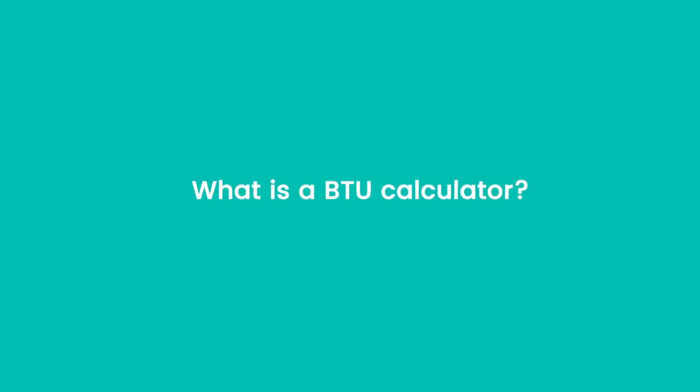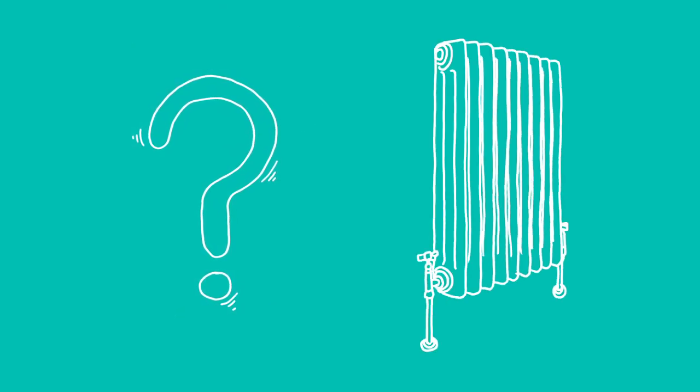Not even sure what BTU means, let alone work out what you need. Fear not — our BTU calculator will help you work out which radiator will most effectively heat your room.